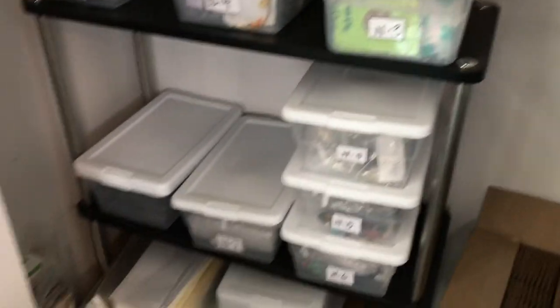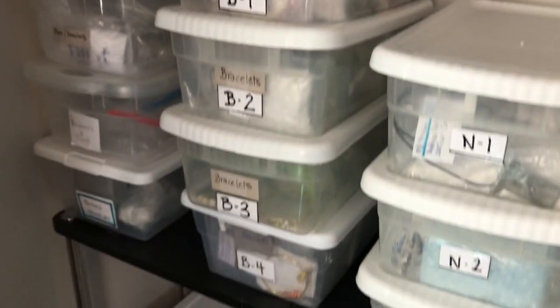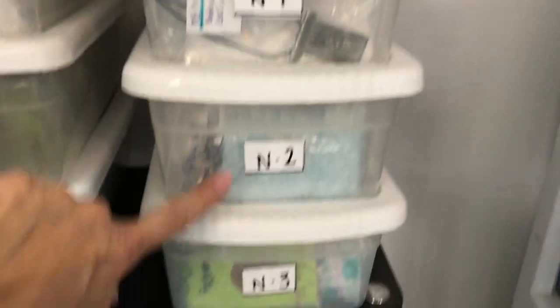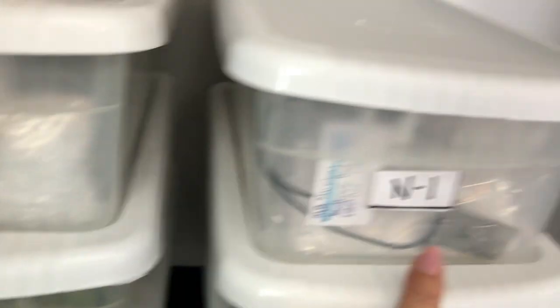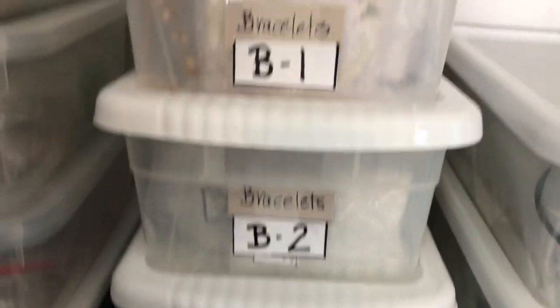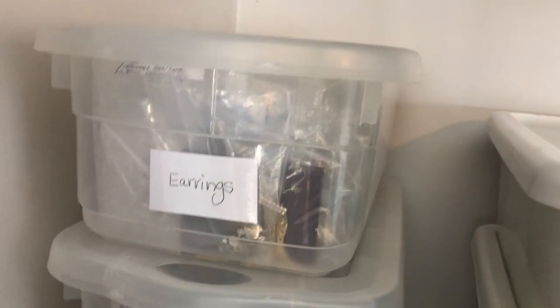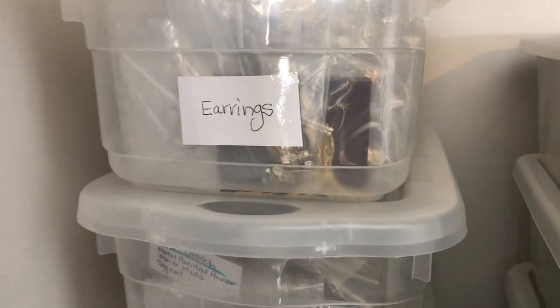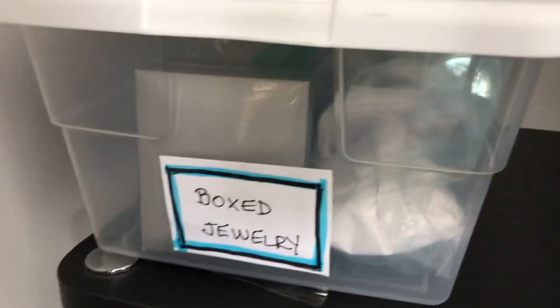Let me take you over to the area where I store my jewelry. In my office I use the closet, and I just got a little shelf — probably could get a better shelf. You can see I set up all the shoe boxes and labeled them N1, N2, N3, and so on — N4, N5, N6, N7 — and there are some empty shoe boxes I can expand into if I need to. Over here I have the B's. So right now I have N for necklaces and B for bracelets. I haven't done earring boxes yet — I'd probably do E1, E2 — and then there are pendants and rings. I also have one labeled boxed jewelry for items that come in their original box.